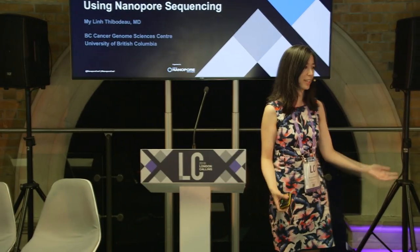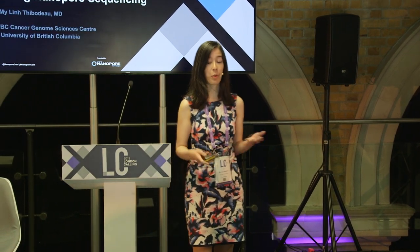I'm interested in hereditary cancer syndromes and more recently experimenting with long-read sequencing for exploring structural variation.